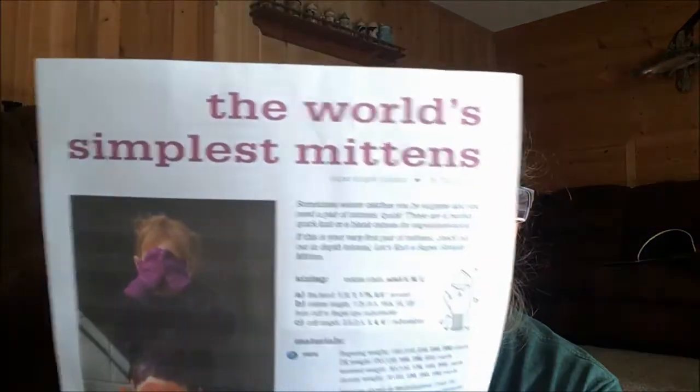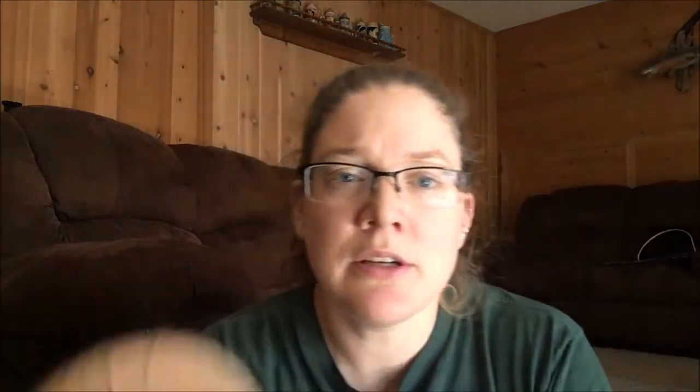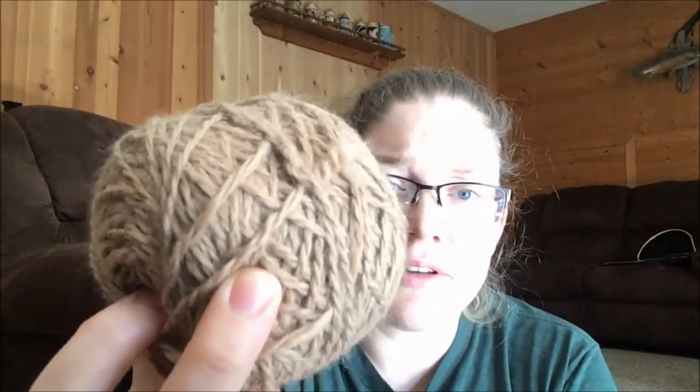I'm also going to be starting some mittens — I'm going to try the World's Simplest Mittens from Tin Can Knits and see how that goes. The yarn I'm using is very soft with almost a waxy feel to it; I'm not totally sure what it is. I had the cuff done but ripped it out because I think I made it too small — I worked it as worsted weight but it came out awfully thin, so I think I'm going to try it as DK weight instead.